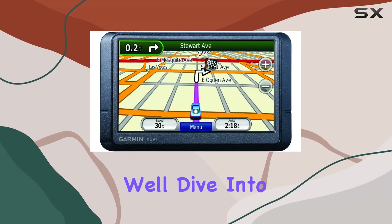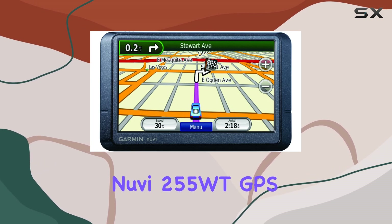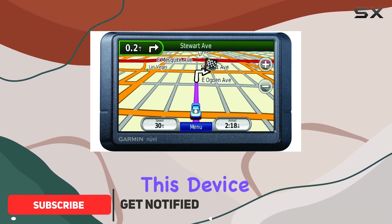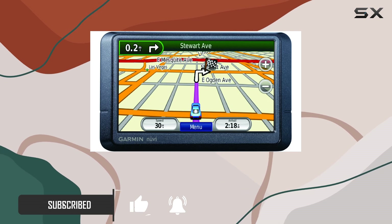Welcome to today's review, where we'll dive into the features and functionality of the Garmin Nuvi 255 WT GPS Navigation System. Whether you're a frequent traveler or just need reliable directions around town, this device has you covered with its intuitive interface and extensive map coverage of North America.